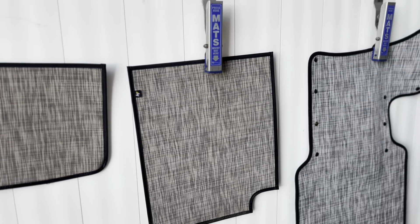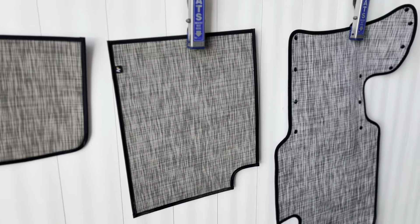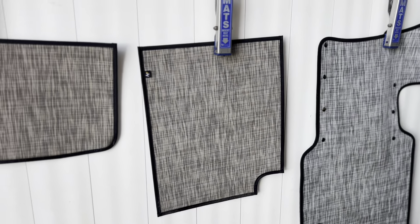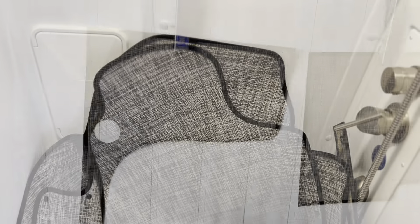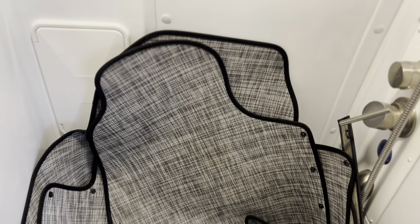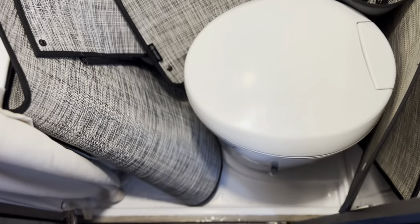It took me exactly 10 minutes to get all of my mats clean, and that's taking my time, doing things with one hand, and videotaping at the same time — you could probably cut that time down. Now, what do I do with these mats now that they're all wet? I just bring them inside, put them in the shower area, and let them drip dry for the drive home.